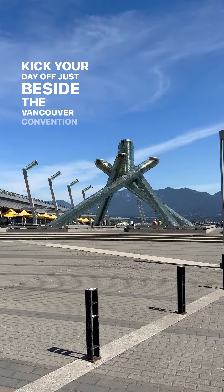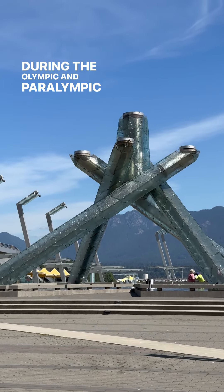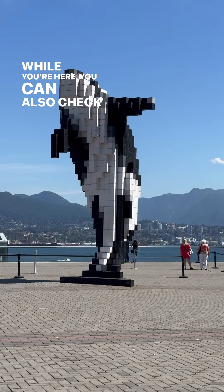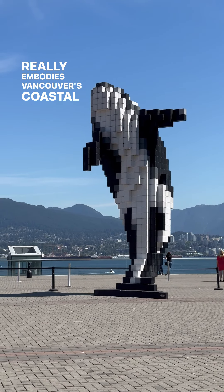Kick your day off just beside the Vancouver Convention Center to see the Vancouver Olympic Cauldron. During the Olympic and Paralympic Games in 2010, this was one of two locations in the city where the Olympic flames were lit. While you're here, you can also check out the Digital Orca, which is a sculpture just beside the Convention Center that really embodies Vancouver's coastal charm.